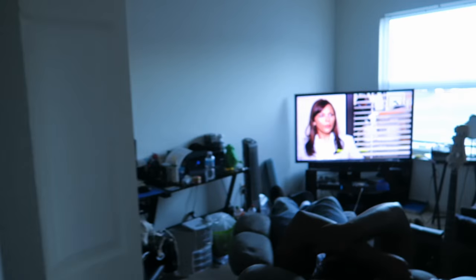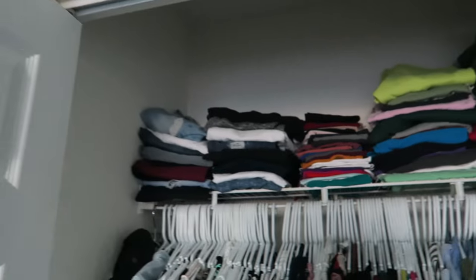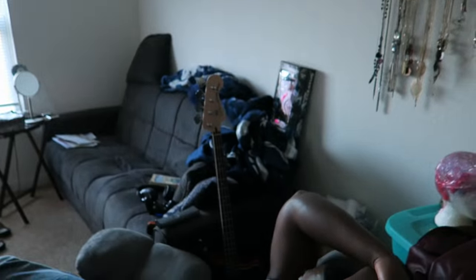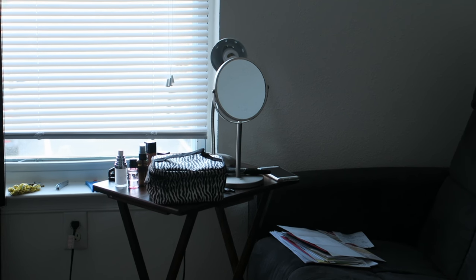This is our living room slash man cave — clearly, right honey? This is my closet, a major downsize from where I was. It's hot in here. And our couch, and that is my vanity over there — a TV tray is what I've been using. The struggles.